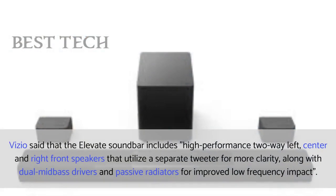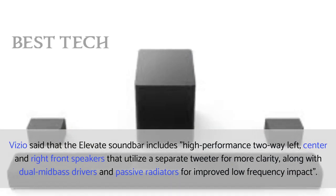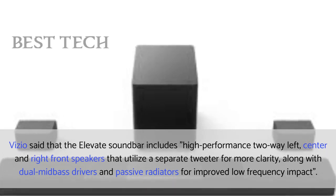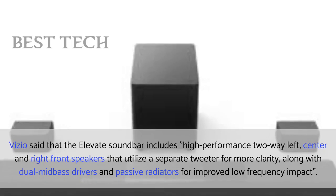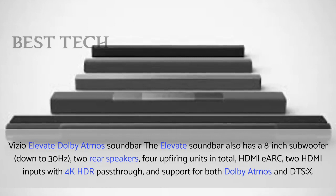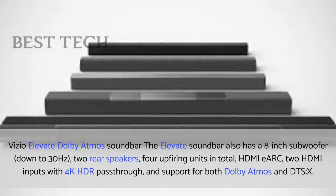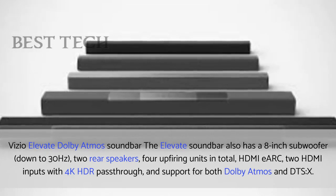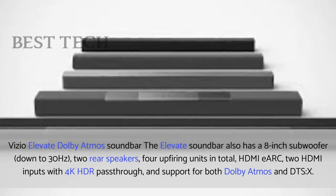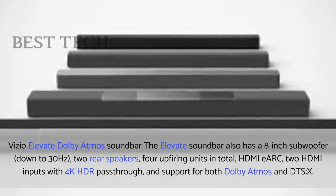Vizio said the Elevate soundbar includes high-performance two-way left, center, and right front speakers that utilize a separate tweeter for more clarity, along with dual mid-bass drivers and passive radiators for improved low-frequency impact. The Elevate soundbar also has an 8-inch subwoofer down to 30 Hz, two rear speakers, four upfiring units in total, HDMI eARC, two HDMI inputs with 4K HDR pass-through, and support for both Dolby Atmos and DTS-X.